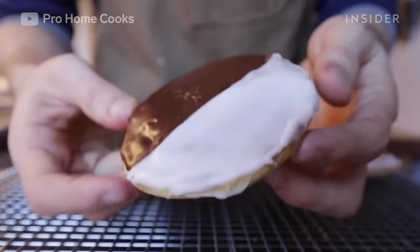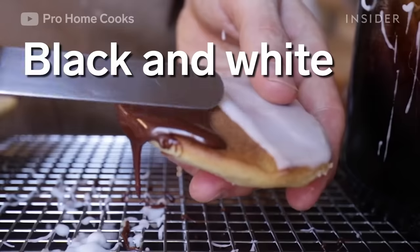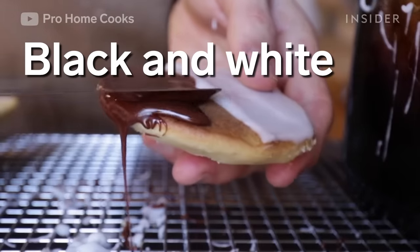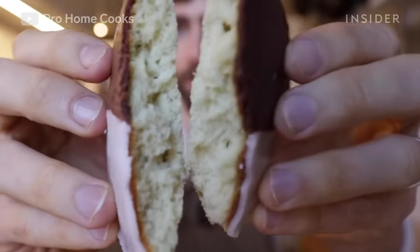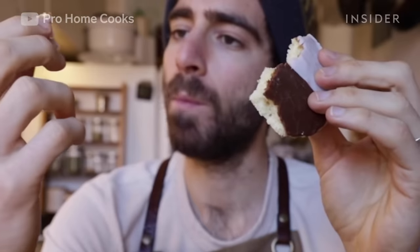Soft, rich, and cakey, black and white cookies are vanilla cookies coated with chocolate icing on one side and vanilla on the other. They were once thin and crispy, but during the 20th century, they became the thick, cake-like cookies we know today.